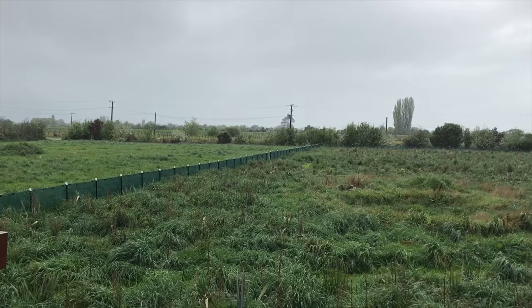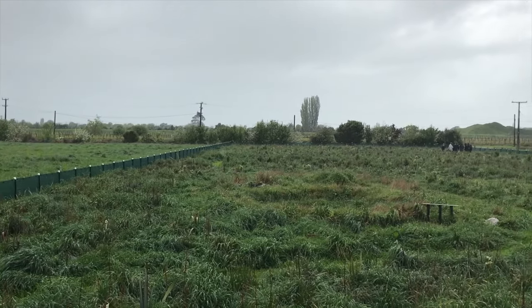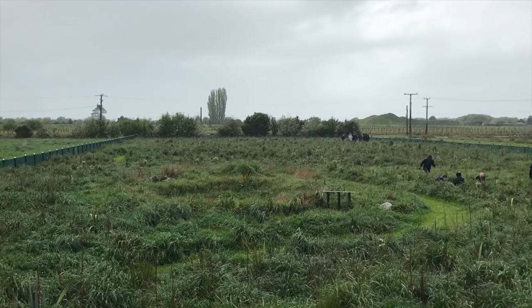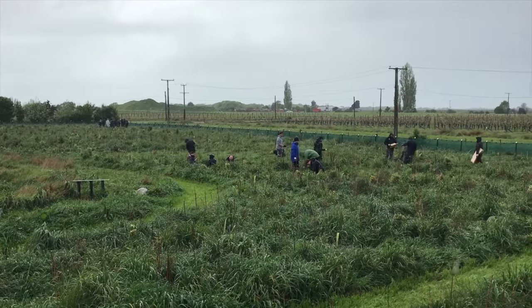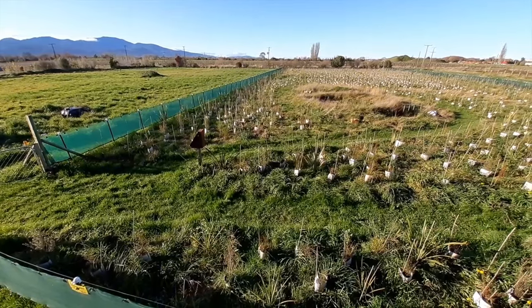So, despite a rainy, very wet, mucky and grey day, the teams got heaps done and even more plants are ready to find their forever home in this tiny reforestation project.